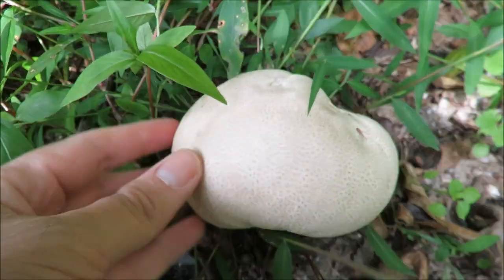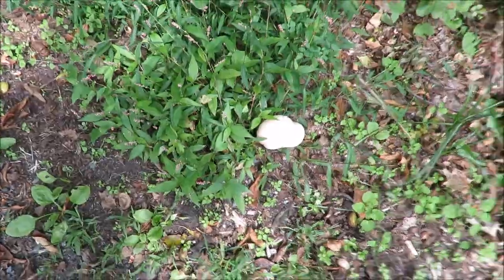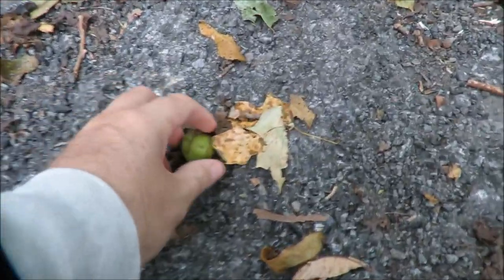Some big puffball mushrooms — these might be giant puffball mushrooms. I'm tempted to take one home. These are edible giant puffballs. I remember you cut them in slices, dip them in pancake batter, and fry them — that'd be good. But I'm gonna leave it there for now; I've got a ways to go on this hike and I don't need to carry a huge mushroom in my backpack the whole way around.